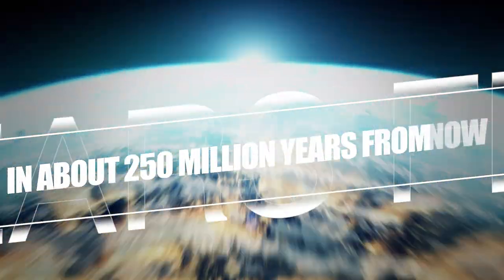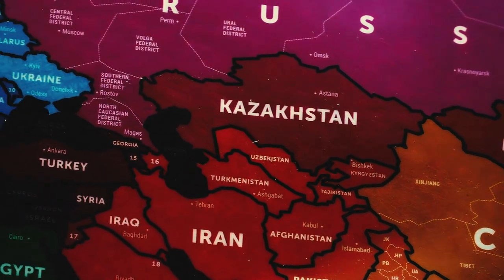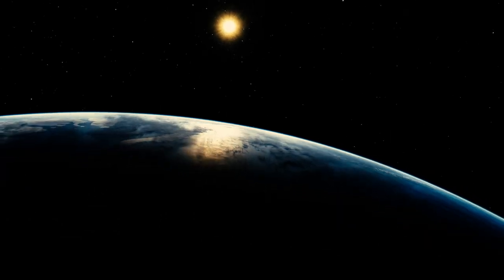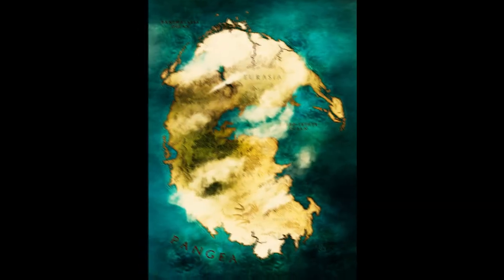In about 250 million years from now, Africa, the Americas, and Eurasia will come together in a colossal collision. Once this collision occurs, a new supercontinent will take form, reshaping the face of the Earth once again, just like Pangaea did millions of years ago.